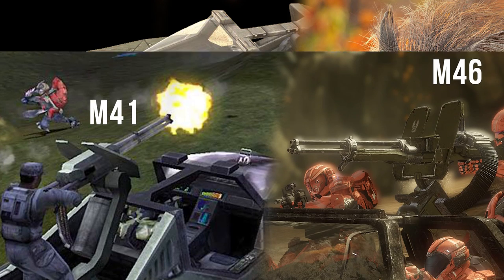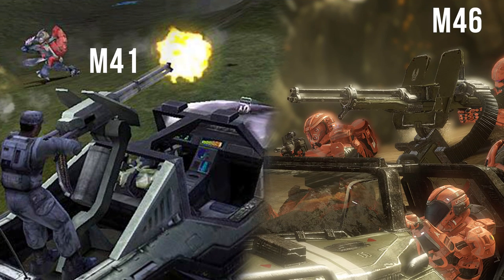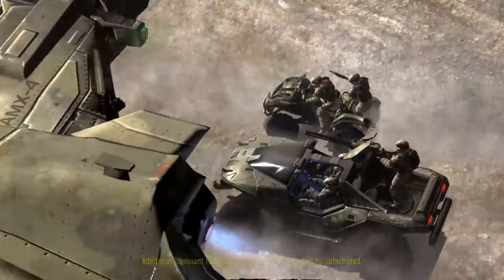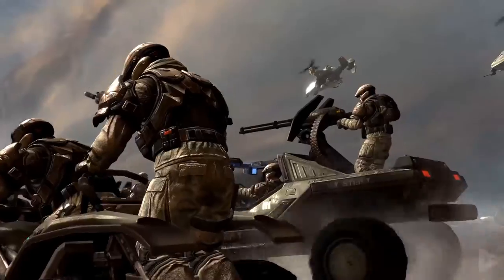The most common variant of Warthog, the M12 light reconnaissance vehicle, was equipped with either an M41 or M46 Vulcan light anti-aircraft gun, with the M12B models coming with an M343A2 chaingun. This was the most fielded variant of the Warthog, but many more were produced, capitalizing on the platform's ability to be adapted for any function.